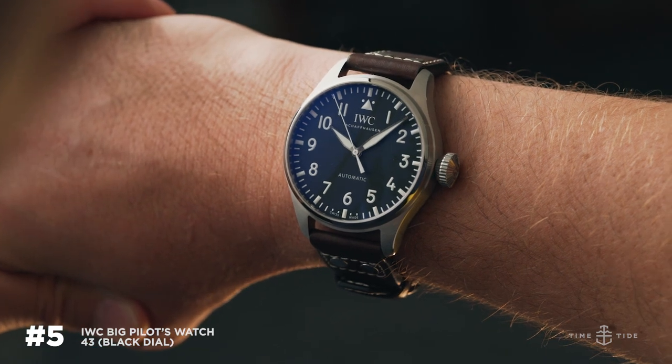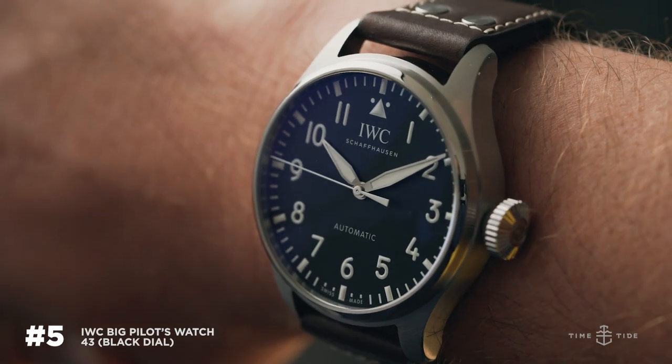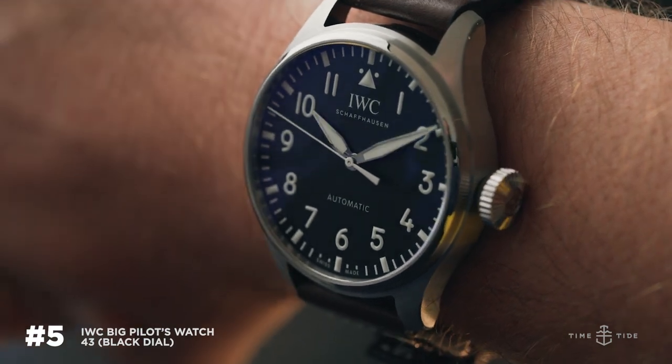The Big Pilot 43 black dial is my fifth choice — kind of an easy one. There's so much focus on this new, more reasonably sized Big Pilot, and it has all the conveniences of a modern watch. Black and blue — it's a tough choice for dial, but it's up to you. That's all from Nick — thanks for watching, see you next time.